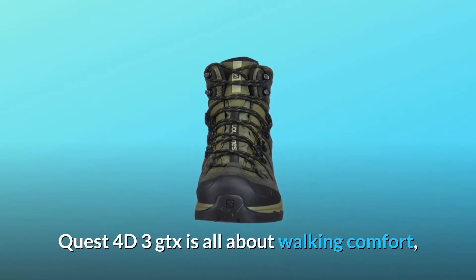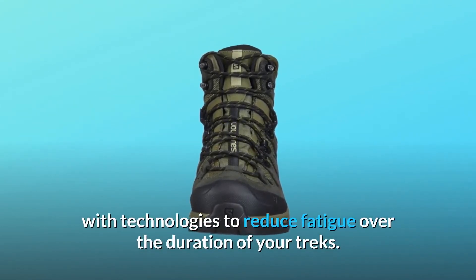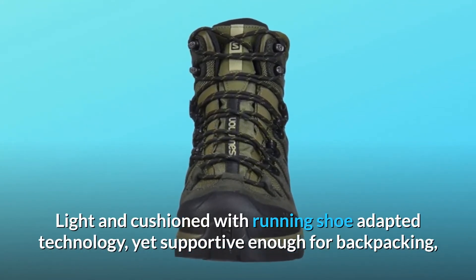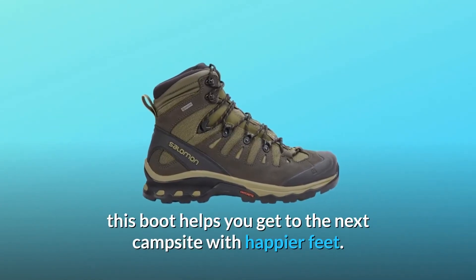Quest 4D3 GTX is all about walking comfort, with technologies to reduce fatigue over the duration of your treks. Light and cushioned with running shoe adapted technology, yet supportive enough for backpacking, this boot helps you get to the next campsite with happier feet.